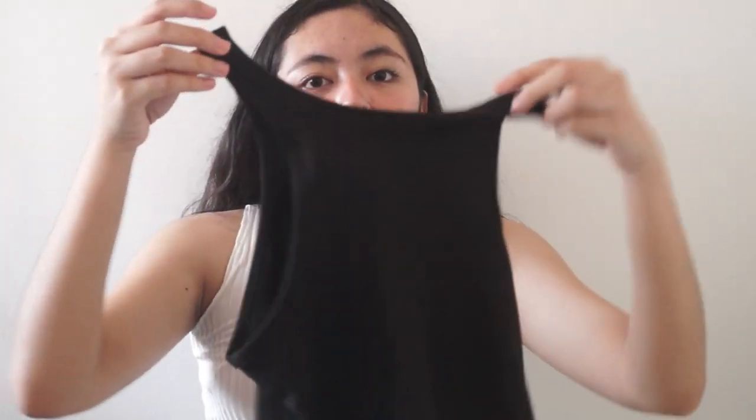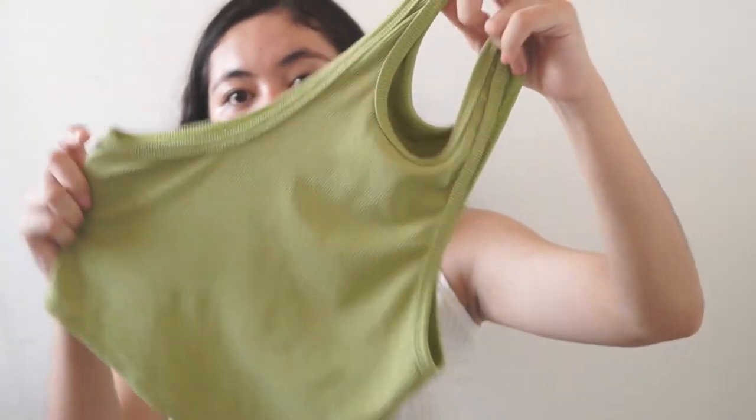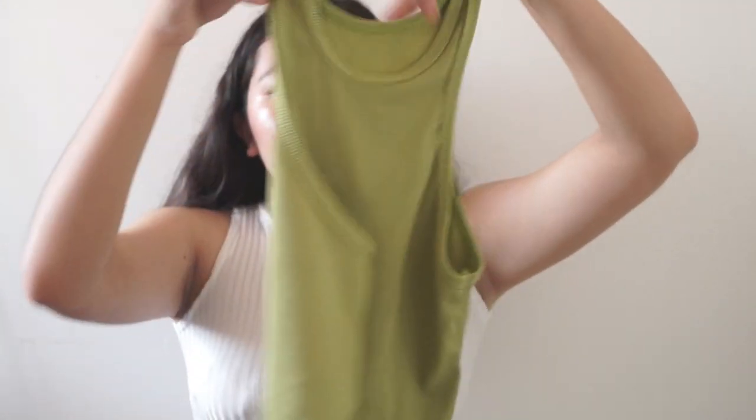My advice: if you buy this color, I recommend wearing strapless bras because it's close-fitting on that part. Strapless bras are better with this. For the last piece, this cute avocado green color — same texture as the black one. I really found this color pretty so I bought it as well.